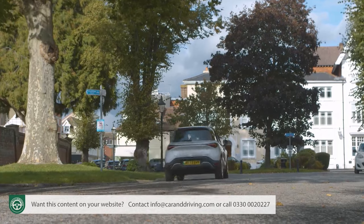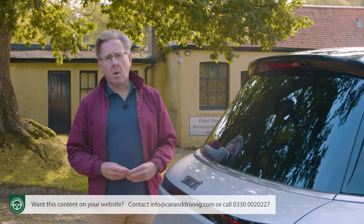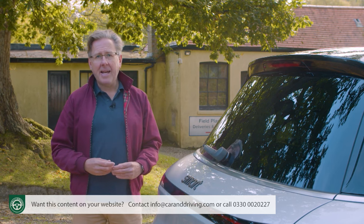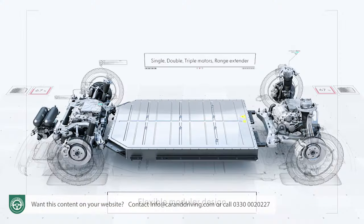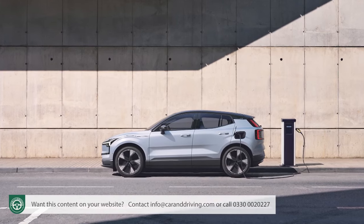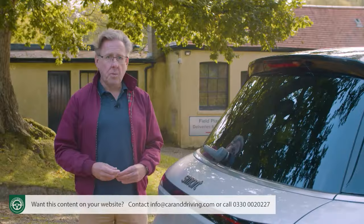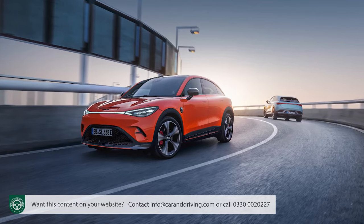Having realized after two decades of trying that it was never going to make money from the Smart brand as it was, in 2019 Mercedes-Benz sold 50 percent of Smart's equity to Chinese industrial giant Geely — the conglomerate owner of Volvo, Polestar, Lotus, and a host of other brands — agreeing to build all future Smart models in China on a platform it already had: the SEA or Sustainable Experience Architecture chassis.